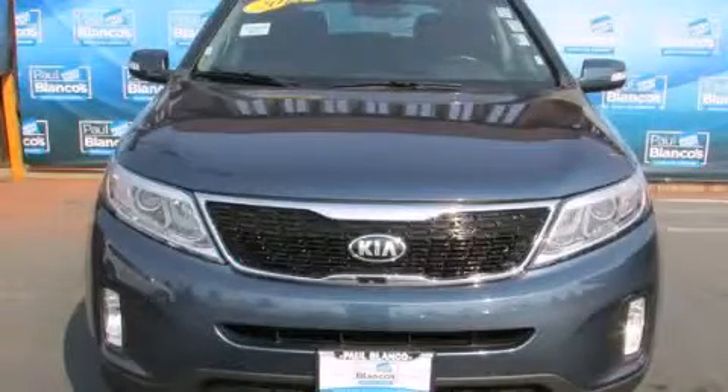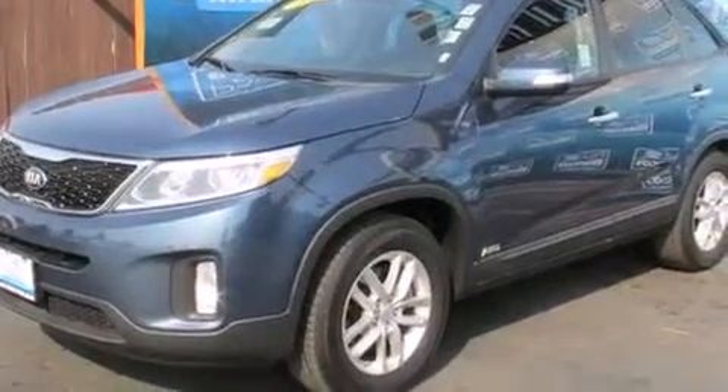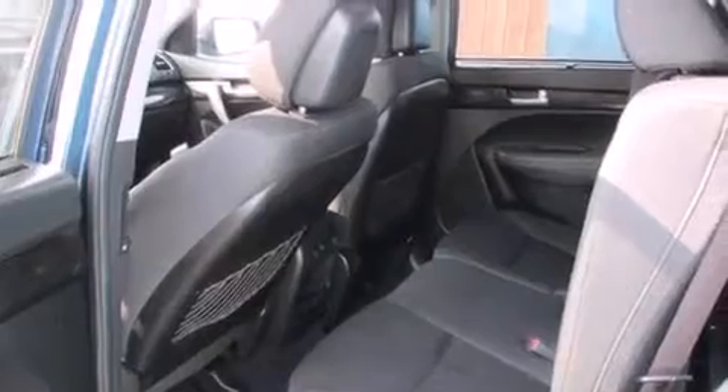This is a 2014 Kia Sorento — a great blend of utility, comfort, and style. It features a 2.4-liter four-cylinder engine, a six-speed automatic transmission, and all-wheel drive.